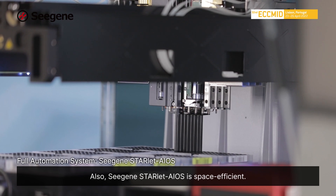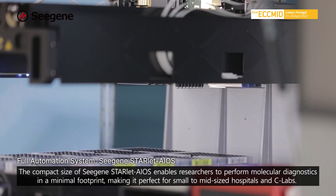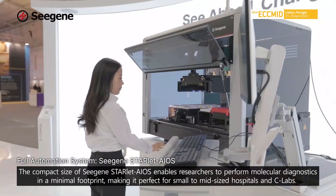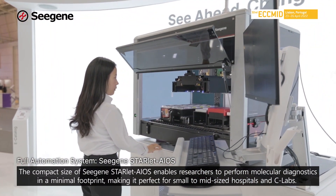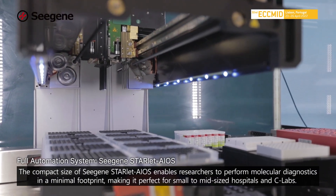Also, CISEN's Starlet EOS is space efficient. The compact size of CISEN's Starlet EOS enables researchers to perform molecular diagnostics in a minimal footprint, making it perfect for small to mid-sized hospitals and C-Labs.